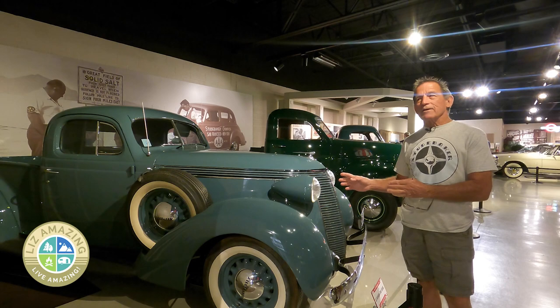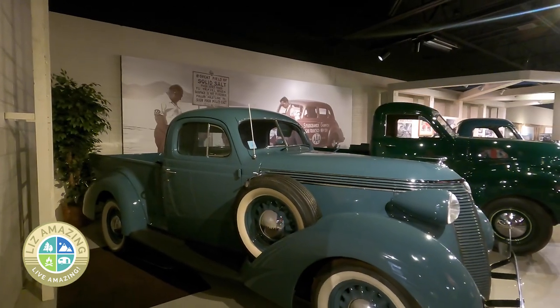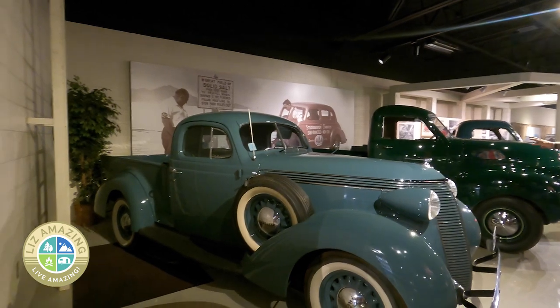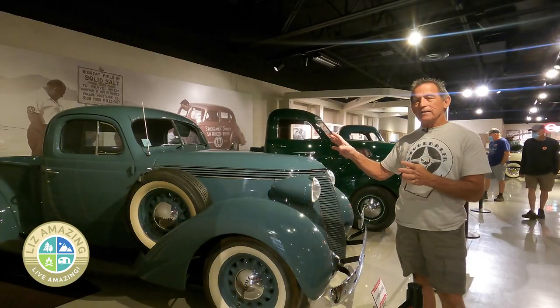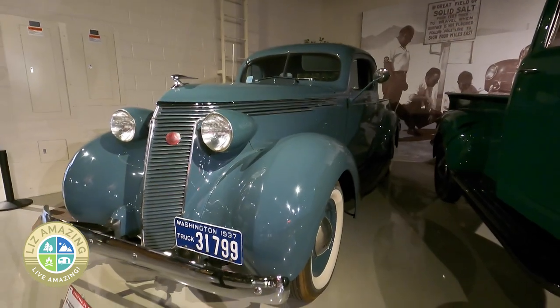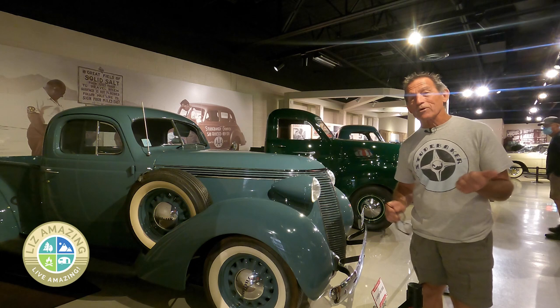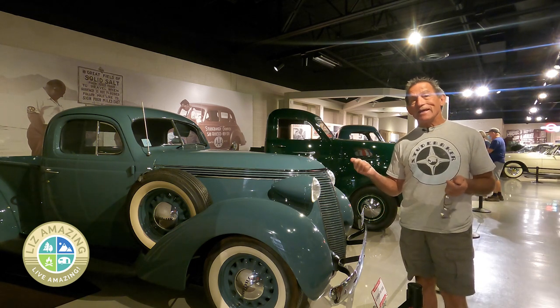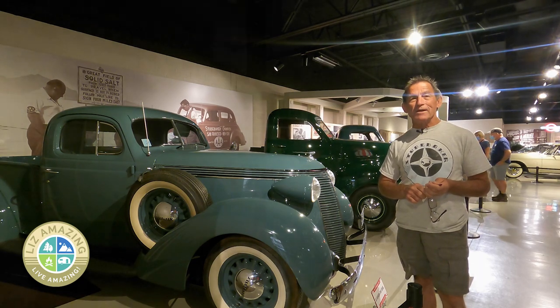One of one is about as rare as you get. This is a 1937 Studebaker Coupe Express — the holy grail to Studebaker collectors. What it is, is they took a coupe body and put a pickup bed on it. You may have heard of that before. Chevrolet called it the El Camino and Ford called it the Ranchero. Well, Studebaker did it in 1937, long before Ford and GM did theirs.